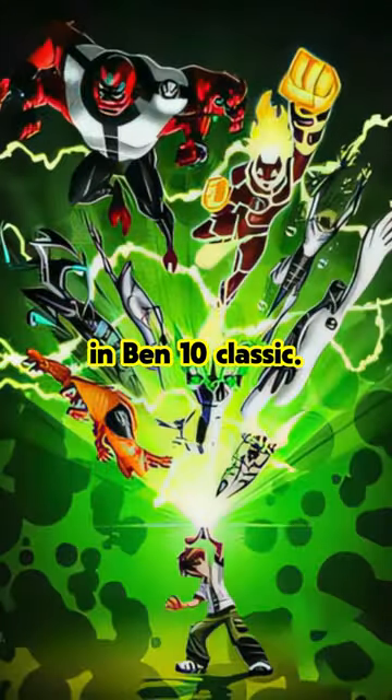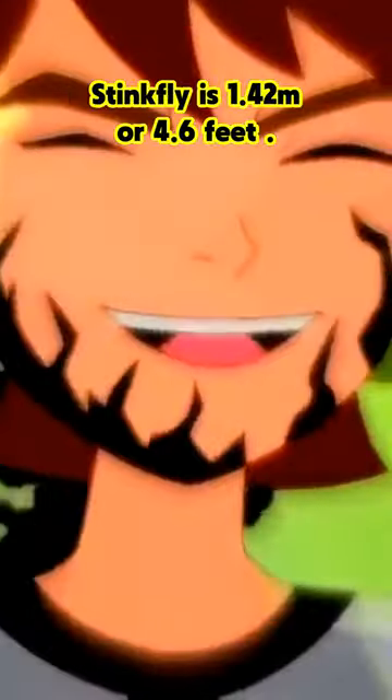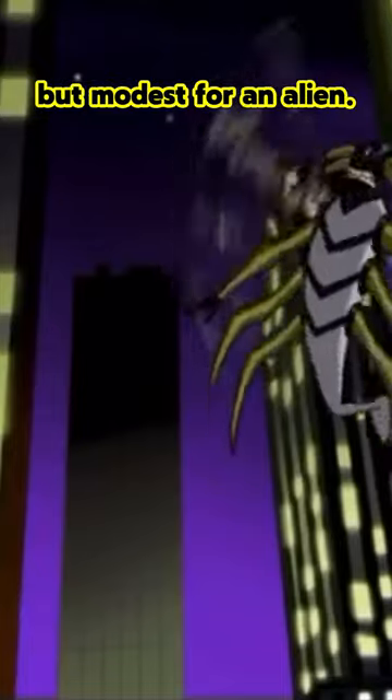Top 5 Shortest Aliens in Ben 10 Classic. Number 5: Stinkfly. Stinkfly is 1.42 meters or 4.6 feet. He's sizable among insects but modest for an alien.